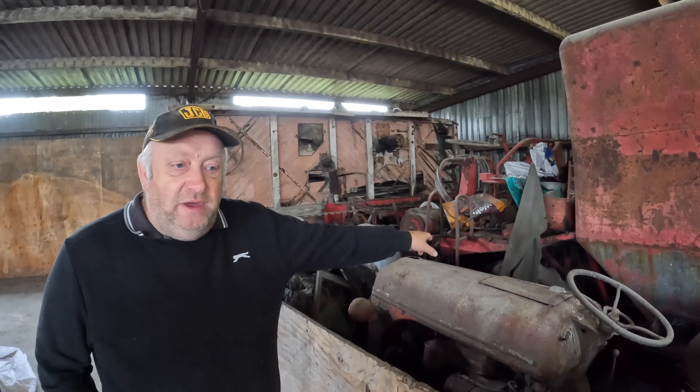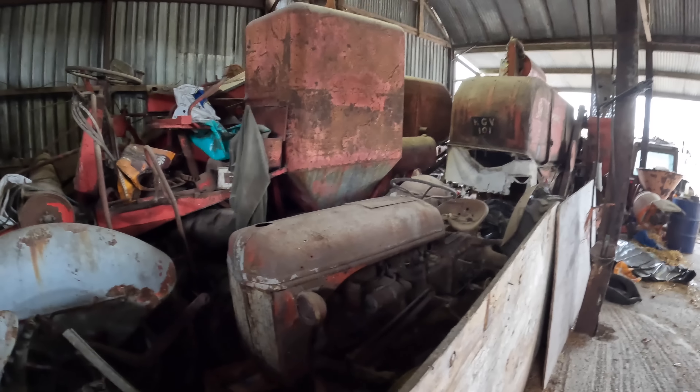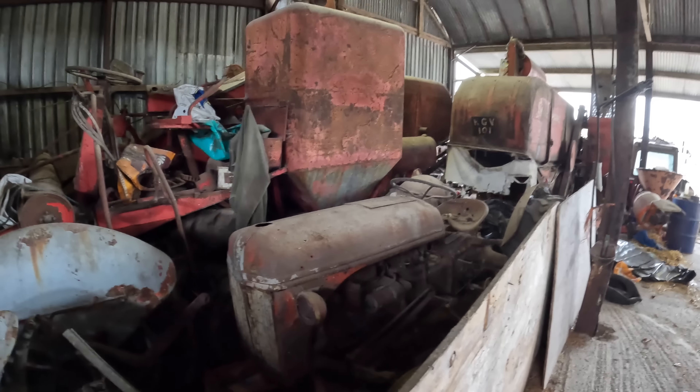The oldest combine we have is a Massey Harris 780 - six-cylinder petrol engine with a 10-foot header. Anyone that's into their combines would know by looking at it it's a petrol engine because of the big fan - diesels only had a small fan. She's on a two-lever system for clutching, before the clutch pedal had been conjured up, but she has hydraulic lift on the head.